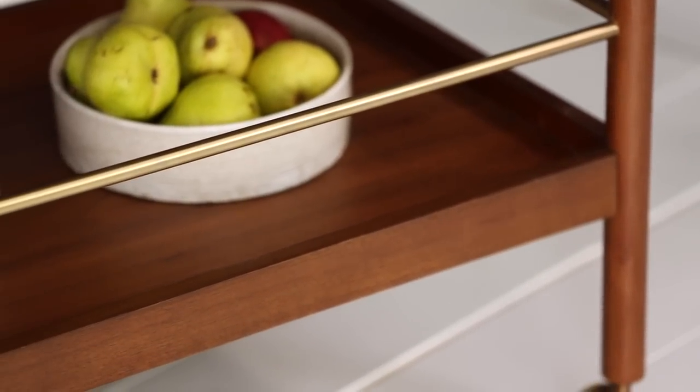Hi, I'm Roger and I'm a buyer at West Elm. We're all about mid-century design because it gives you a laid-back look yet still feels pulled together.